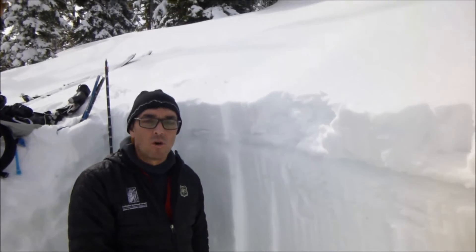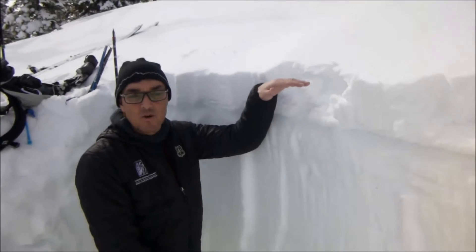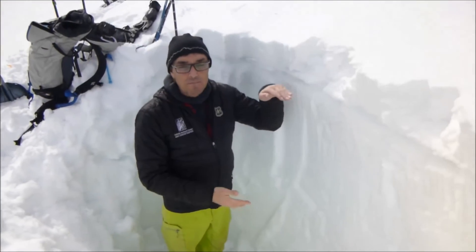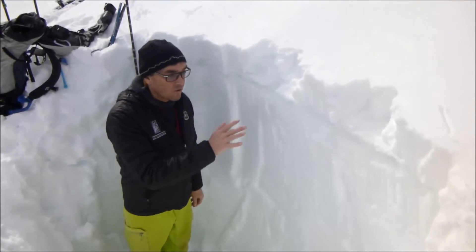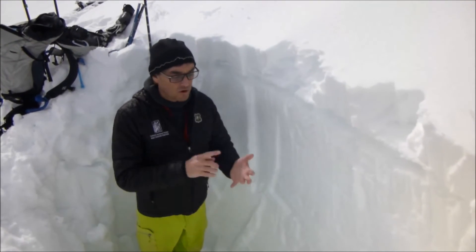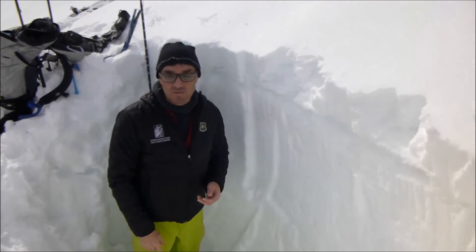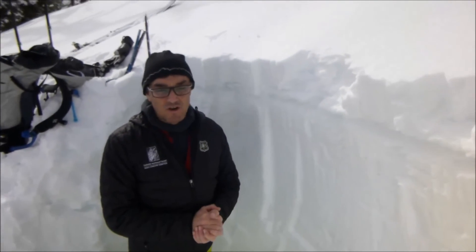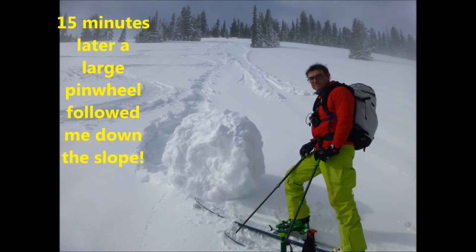We took temperatures the whole way down and the temperature difference between the top and the bottom of this snowpack is less than one degree C. So what that means is it's not going to take a whole lot of warmth in order for this to get weaker. We're expecting more wet avalanches, especially once this crust breaks down. You're going to need to really pay attention to pinwheeling and rollerballs in the next few days.